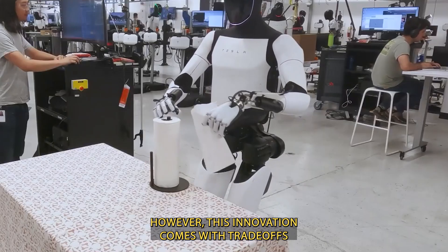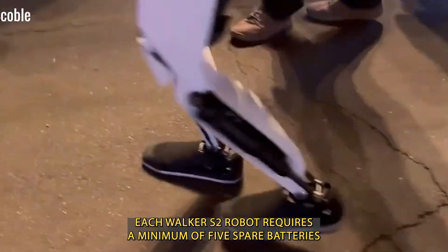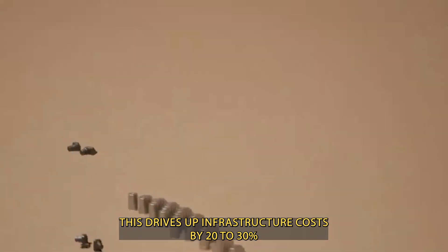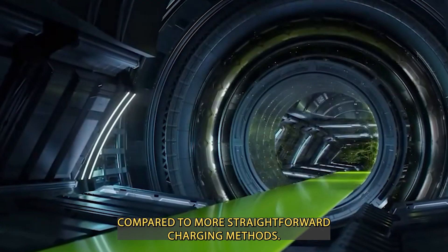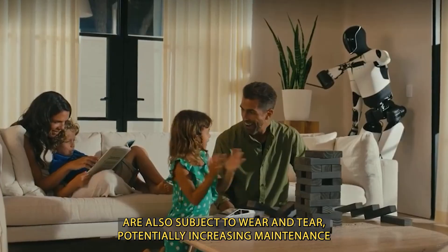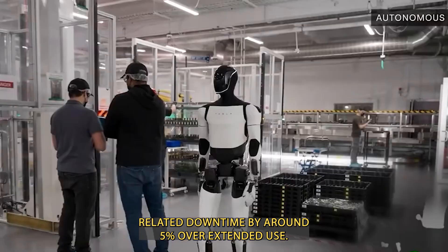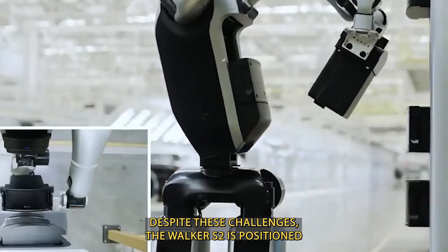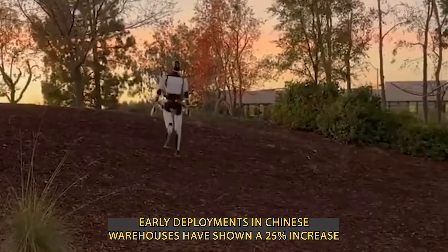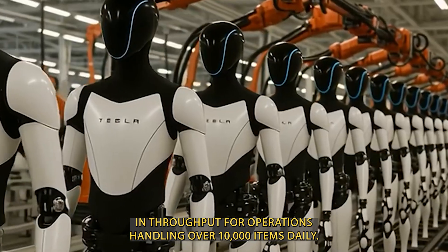However, this innovation comes with trade-offs. To maintain continuous operation, each Walker S2 robot requires a minimum of 5 spare batteries, priced around $500 each, driving up infrastructure costs by 20–30% compared to more straightforward charging methods. Mechanical parts like precision battery connectors and grippers are also subject to wear and tear, potentially increasing maintenance-related downtime by around 5% over extended use. Despite these challenges, the Walker S2 is positioned as a specialist robot for high-volume industrial settings, with early deployments in Chinese warehouses showing a 25% increase in throughput for operations handling over 10,000 items daily.